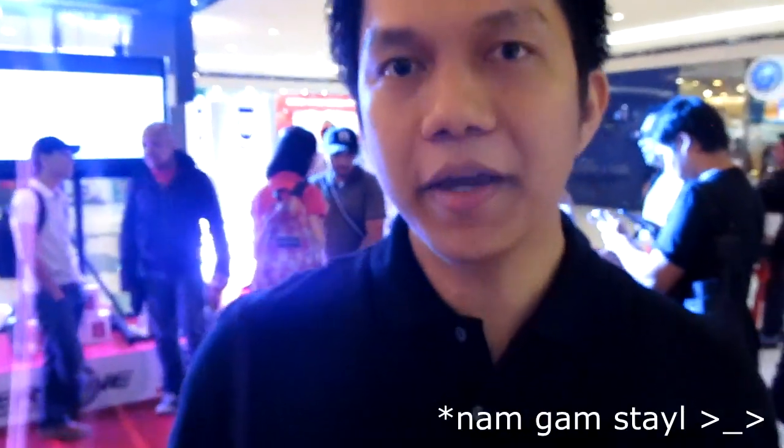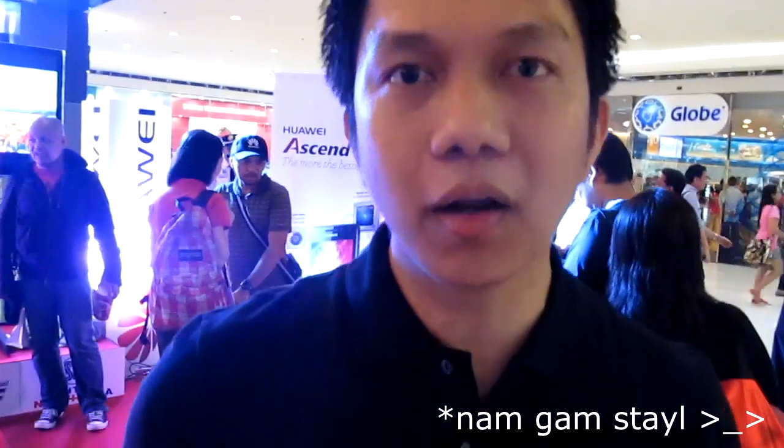Hi, good afternoon. I'm Al DiMapilis, the Marketing Manager of Huawei Device. Here at SM CyberSouls, we are launching two new best-in-class smartphones from Huawei: the Huawei Ascend D1 Quad XL and the Huawei Ascend G600.